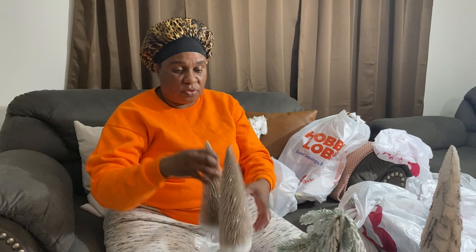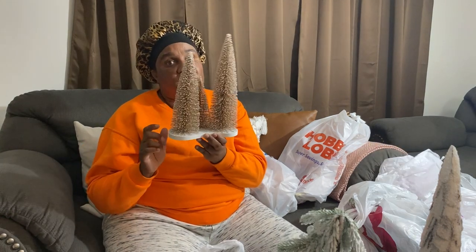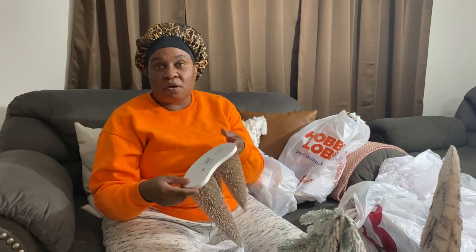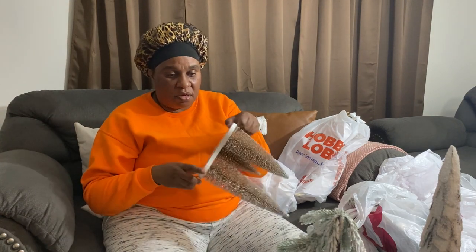This is from the Christmas Tree Shop — I don't even know how much this was. And this is from the Christmas Tree Shop as well; it's going to be used inside my bathroom. I might give you a sneak peek tonight of how I style it.